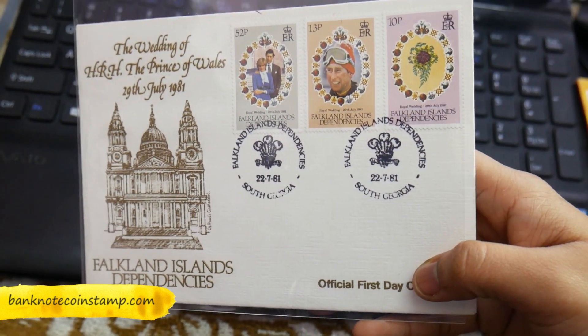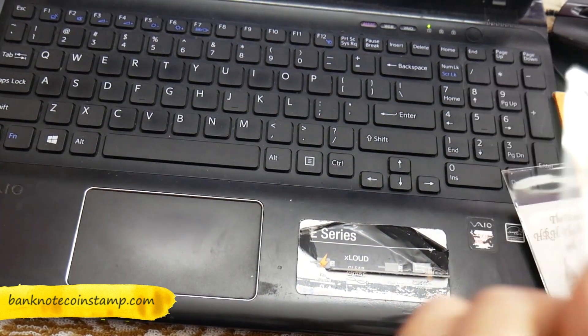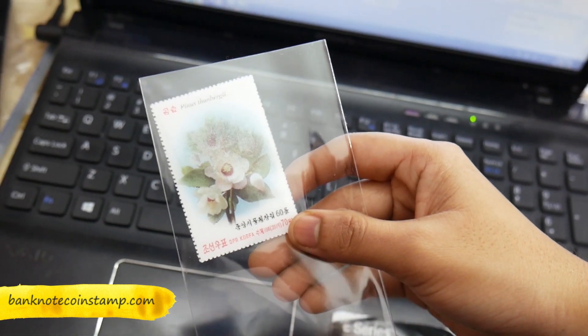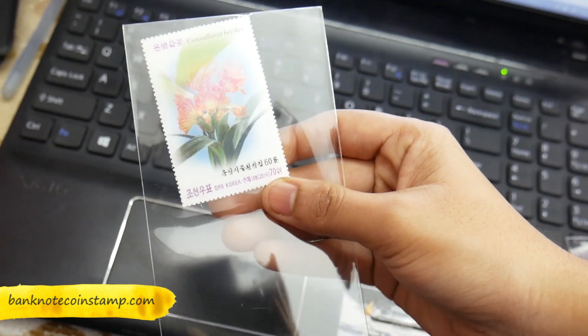Here is a beautiful postal first day cover of Auckland Island — that's a really cool set. And here we go, this is a Korean Mongolia 3D stamp. You can see the kind of stamp it is — it's a really good 3D stamp.